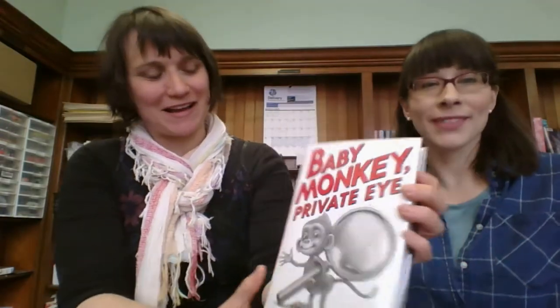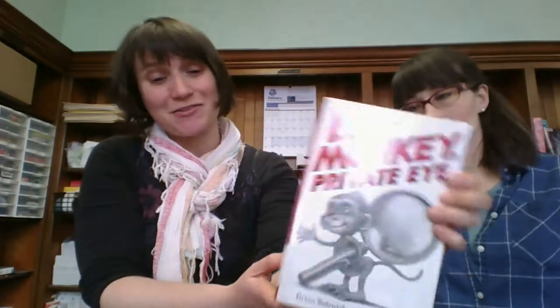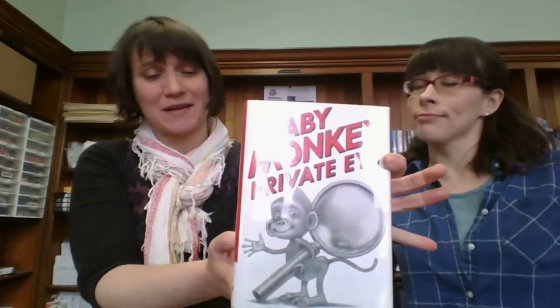Baby Monkey, Private Eye. This is like a picture storybook — sort of like a hybrid between a picture book and a book book. I actually really like books like this, like thicker, more in-depth books that have a lot of pictures, because my kids are at a really good age for that right now. They're five and seven.